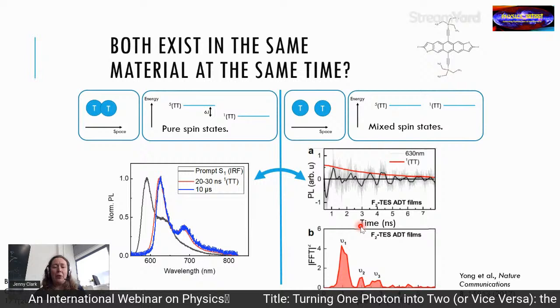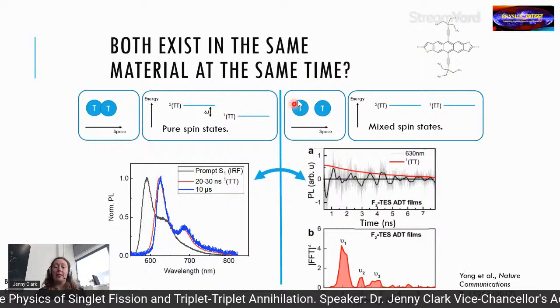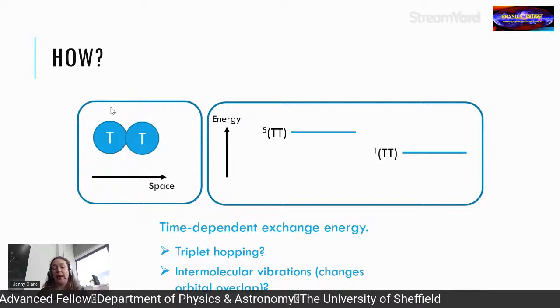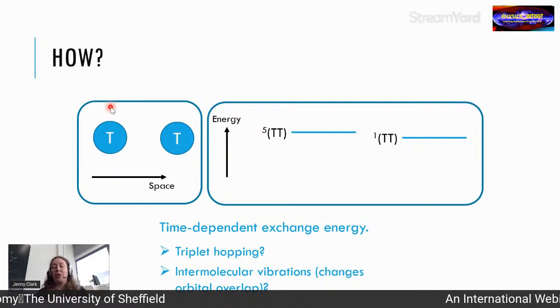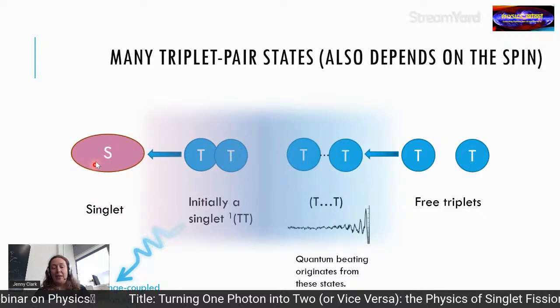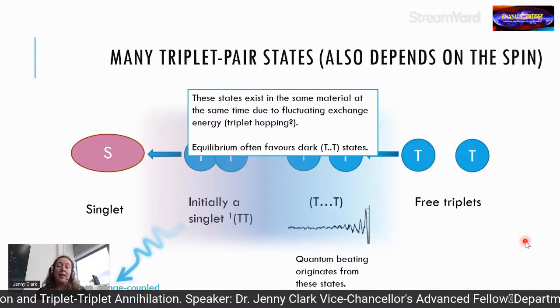It appears that both weakly bound (mixed-spin) and strongly bound (pure-spin) triplet pair states exist in the same material simultaneously. This is possible because the exchange coupling is time-dependent, due to triplet hopping or intermolecular vibrations that change the orbital overlap over time. The equilibrium likely favours the dark, weakly bound triplet pair states.